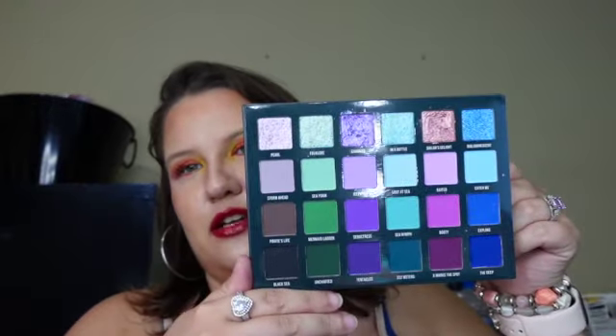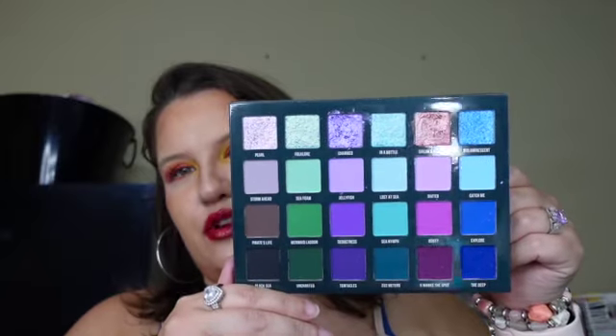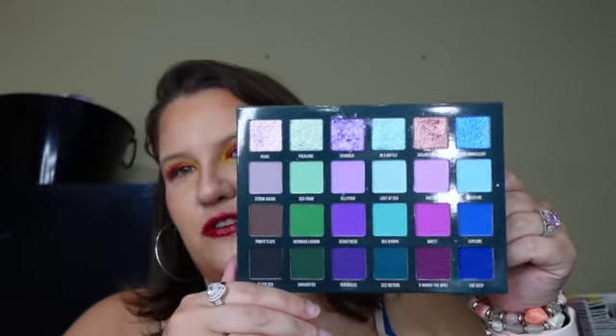Eyeshadow palette you wish had a matching face palette: I'm not huge on face palettes and I don't use them very often. I do have probably about 10 or so face palettes, but I really like to use singles. When I got to thinking about my collection, this palette came to mind — having blushes and highlights that went with this palette would be so cool. And that is the Blend Bunny Lore palette. I just love the mermaid colors; I think they are so pretty and so much fun. With a matching face palette, that could just be that much more fun.